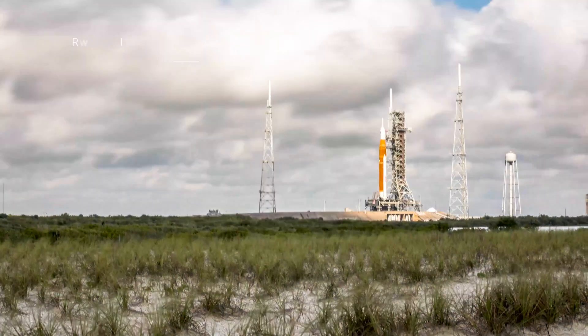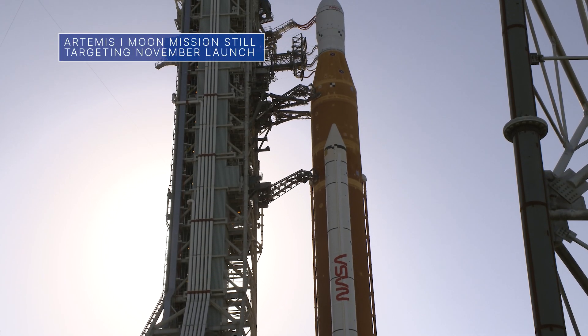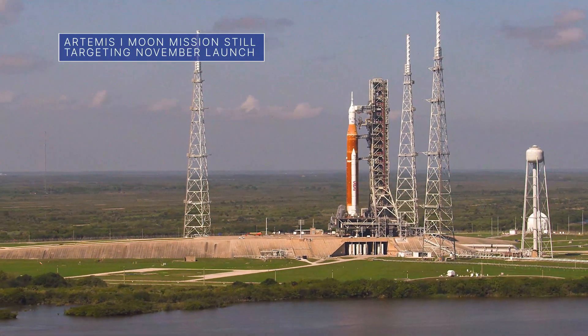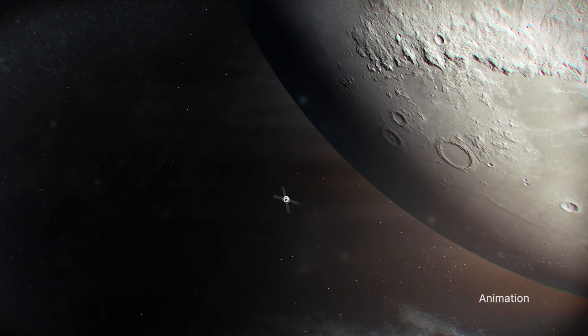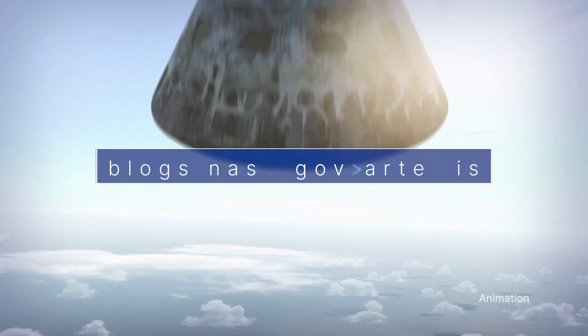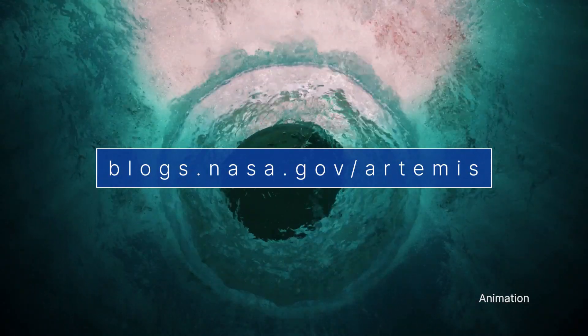NASA is still targeting November 14 for the launch of our Space Launch System rocket and Orion spacecraft on Artemis I. The uncrewed flight test will send Orion beyond the moon and back to Earth. For updates, go to blogs.nasa.gov/Artemis.